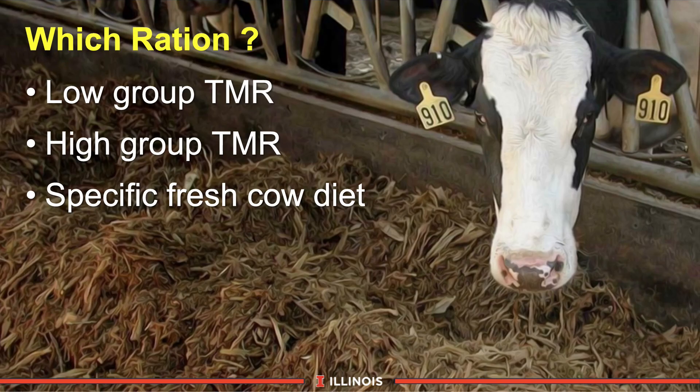What ration should we put the fresh cow in? Some farmers will put the cow in the low cow group — the advantage is less grain, less starch, more forages, and an easier step up from the close-up ration. However, trace mineral, vitamin, and micronutrient levels will be quite reduced. Others say put them in the high group, which offers high energy and nutrient density, but it's a very hot ration and in some farms it's a huge step from the close-up ration. I would argue for a specific fresh cow diet that captures the nutrients and additives we discussed earlier.